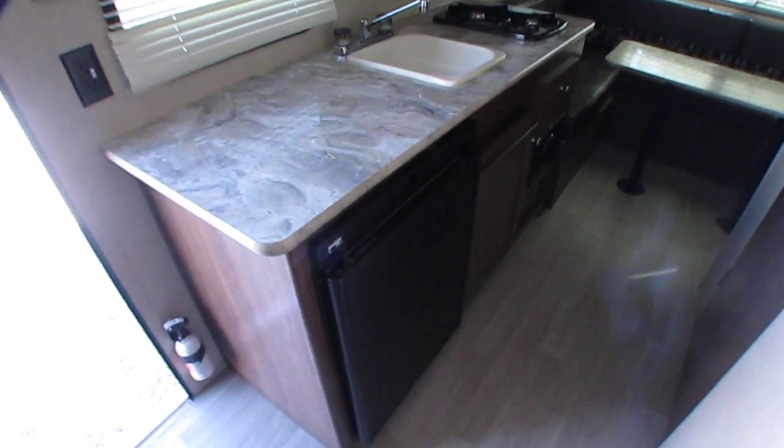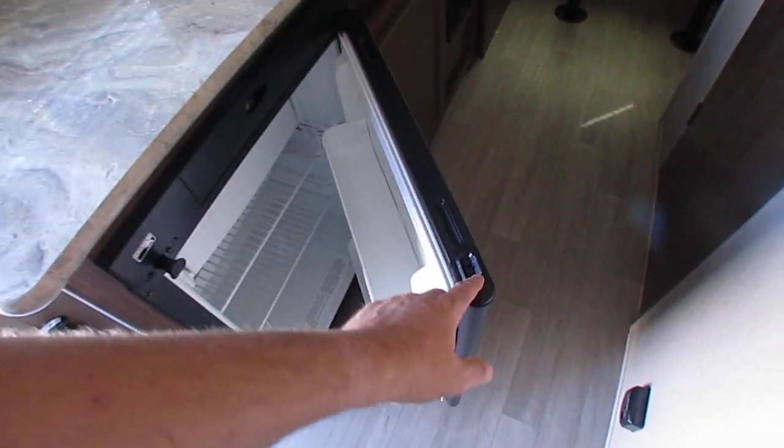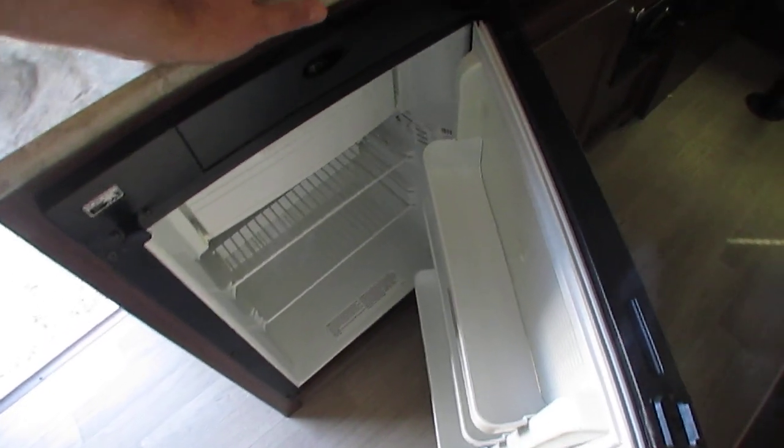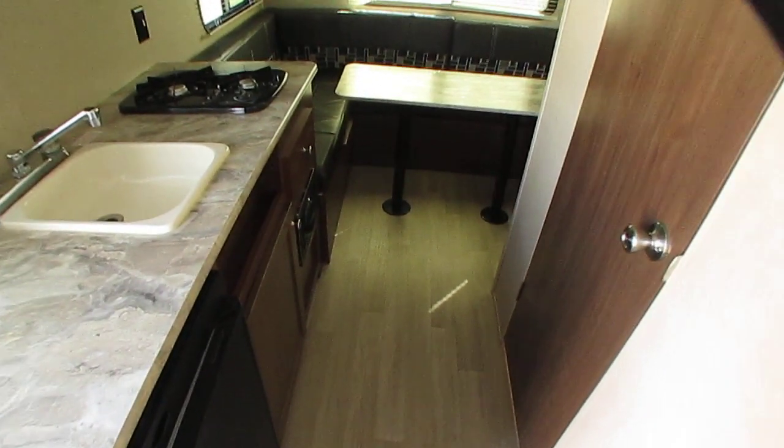Two-way RV refrigerator freezer. This thing's lightweight — heck, folks, I've sold pop-ups that weigh more than this thing does. And you don't have 45 minutes worth of work setting up a pop-up. This thing right here, you just unhook it from your vehicle, plug it up, and you're camping.